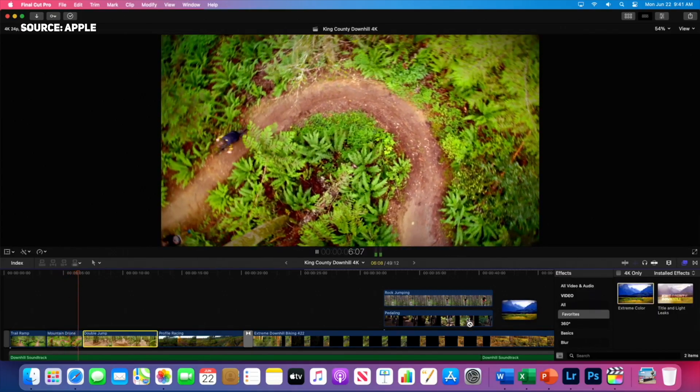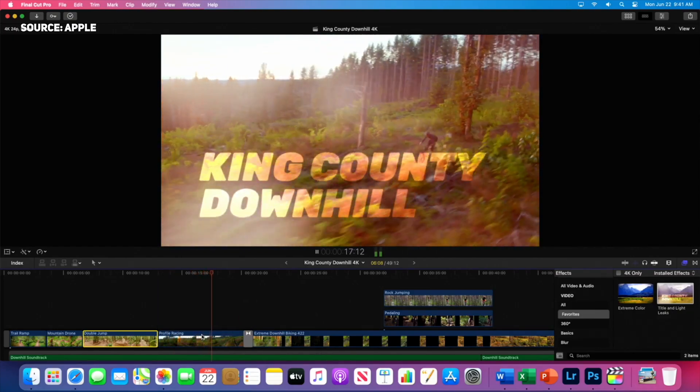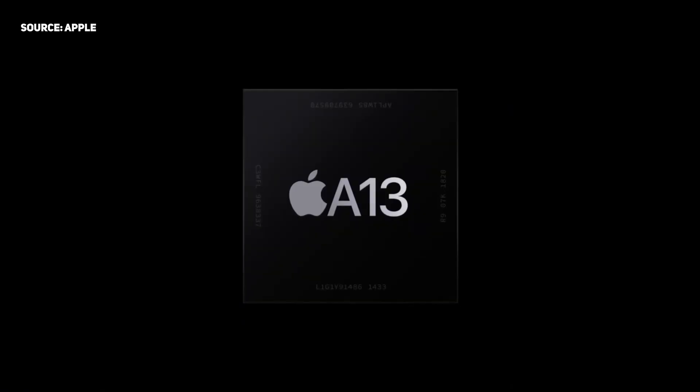The day has finally come. We've got Final Cut Pro X coming to the ARM architecture of the new Macs. We had some huge news yesterday — Apple are going to be transitioning from Intel chips to their own in-house ARM-built processors for the Mac lineup.